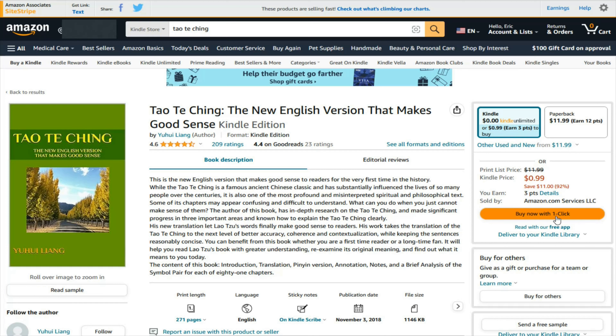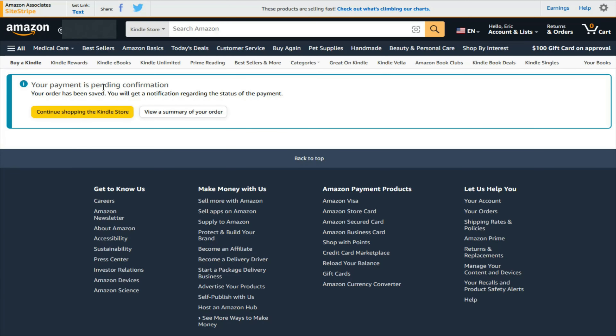If you'd like to purchase the book so that you can keep it forever, the option I'm going to use here is buy now with one click. The price of this book is 99 cents for the Kindle version. So I'm going to click right here where it says buy now. It'll either take you to a purchase confirmation page or tell you that your payment is pending. Once your payment goes through, you will own this digital Kindle ebook. At this point, you can view the summary of your order or continue shopping for books over at the Kindle store by clicking that option.